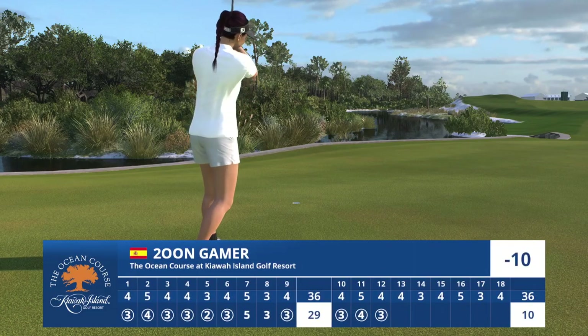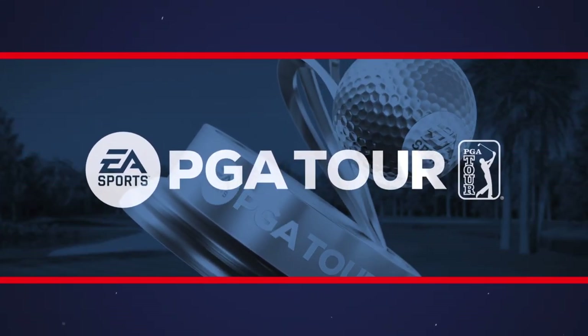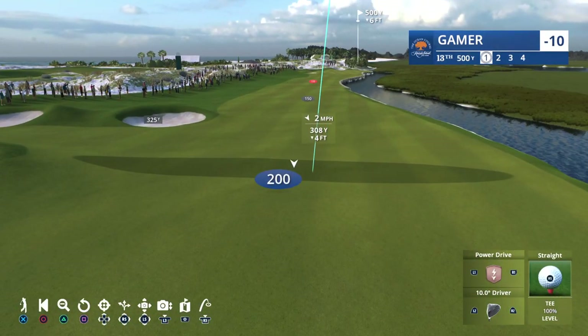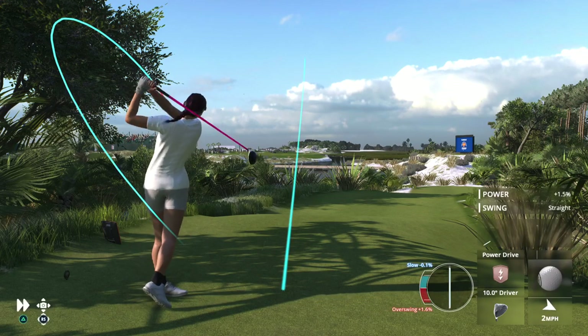What a stroke, and what a run this is to start the backside — birdies at 10, 11, and now 12. The par four thirteenth at the Ocean Course is a beauty. Demanding strategy off the tee. Challenging the canal running down the right side allows you to possibly shorten the hole. But playing away from the canal brings a cluster of pot bunkers into play left.